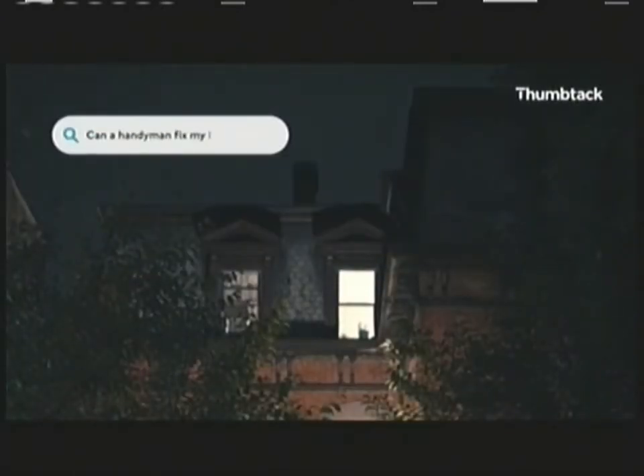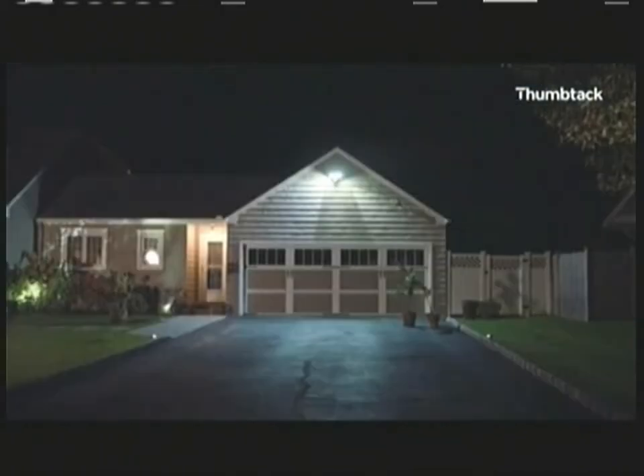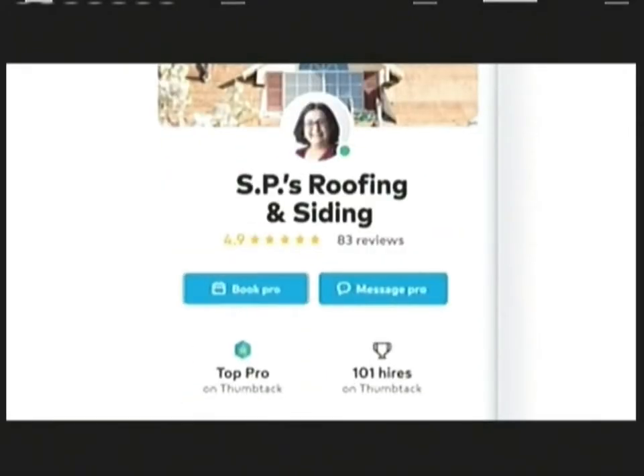Can a handyman fix my leaky faucet? Home questions don't have to keep you up at night. Get peace of mind with Thumbtack — we'll connect you with local pros for any home project. Thumbtack: the easy way to care for your home.